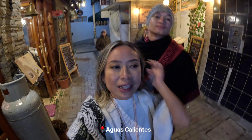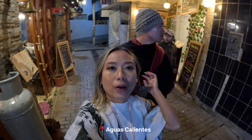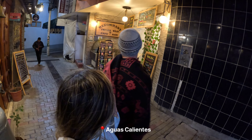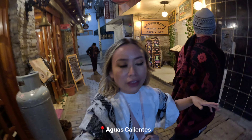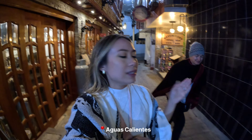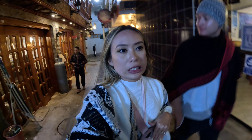We got here in Aguas Calientes maybe over an hour ago and we decided to eat at this restaurant — it's called Tupanawasi Cafe Bar — with our tour guide. We're just going to explore the town for a little bit because we have an early tour tomorrow to Machu Picchu at 7 a.m. So we're here in Aguas Calientes right now and this is so cute. I love this town.